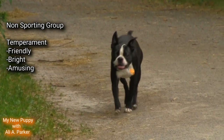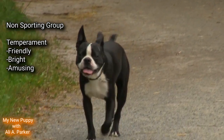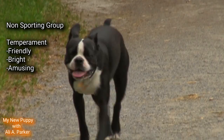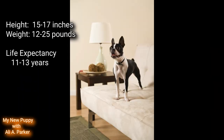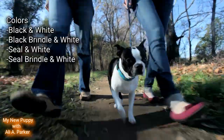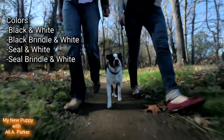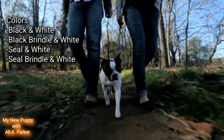The Boston Terrier belongs to the non-sporting group. Their temperament is friendly, bright, and amusing. Their height is between 15 and 17 inches, and weight between 12 and 25 pounds. Their life expectancy is between 11 and 13 years. The colors they come in are black and white, black brindle and white, seal and white, and seal brindle and white.